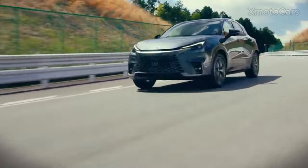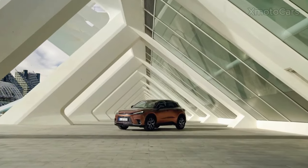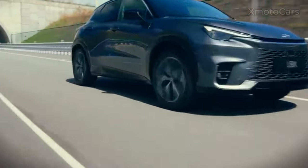The Lexus LBX is equipped with new technology powered by a pioneering new generation Lexus self-charging hybrid. The extraordinary drive is in your hands with the choice of front-wheel or all-wheel drive.